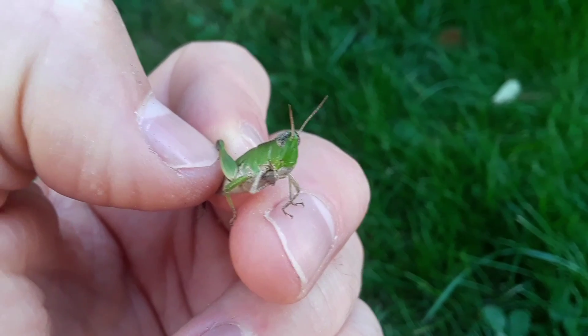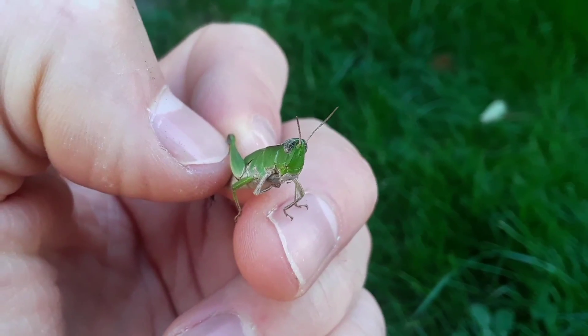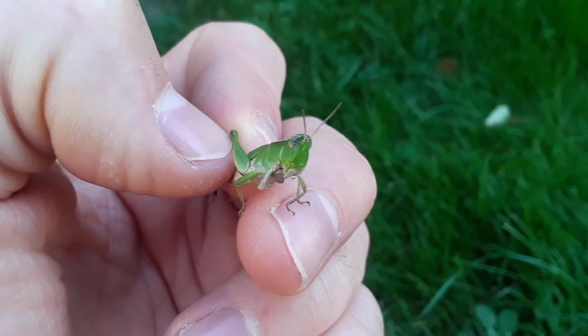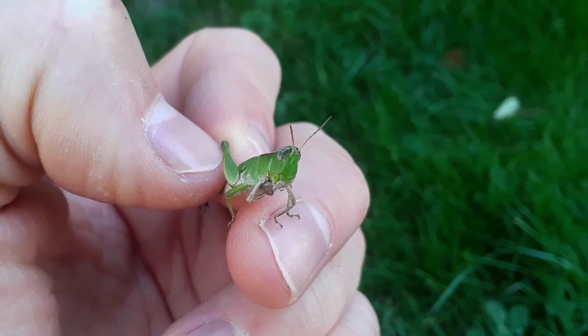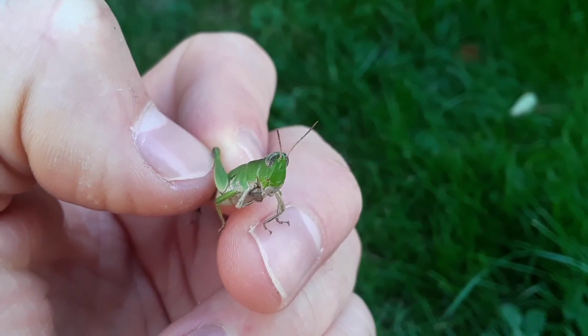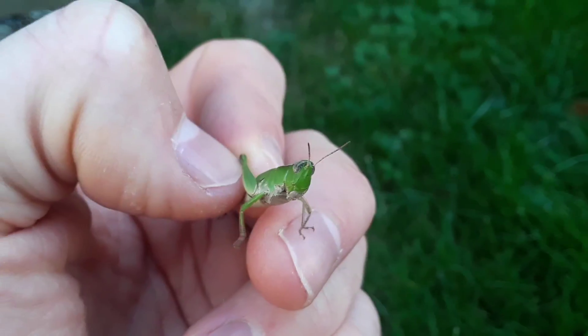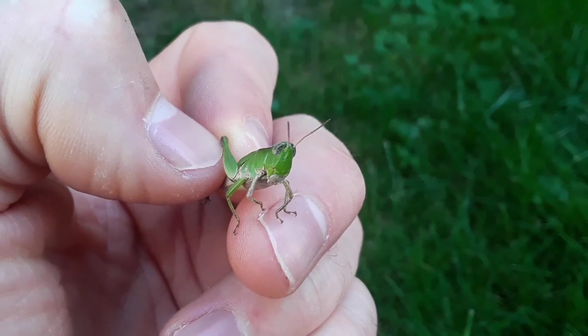Animals can have adaptations — remember our last video? That's something that can help them survive. But to get through winter, they can also hibernate, which means they sleep it off. Or they can migrate, which means they get out of town for a while. But in the case of this grasshopper, it started off as an egg, and that's how it lasted through winter — it was an egg over winter.